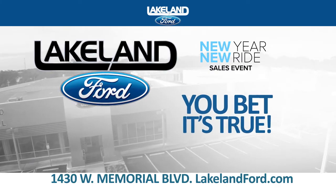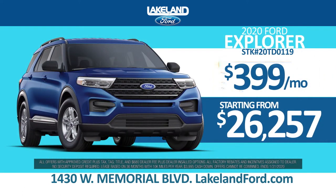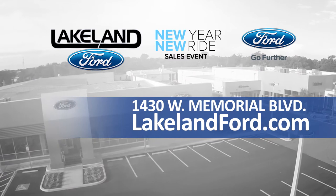At Lakeland Ford, you bet it's true. Drive home an Escape for $229 a month or an Explorer for just $399 a month. Plus, you'll get a real nationwide lifetime warranty. Always get more for less at LakelandFord.com.